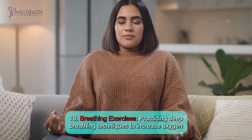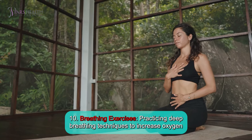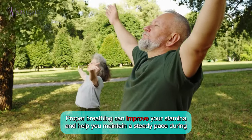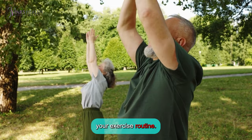Number 10: Breathing exercises. Practicing deep breathing techniques to increase oxygen intake and calm your mind before a workout. Proper breathing can improve your stamina and help you maintain a steady pace during your exercise routine.